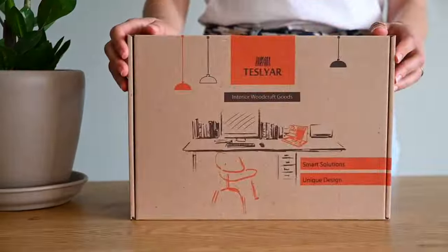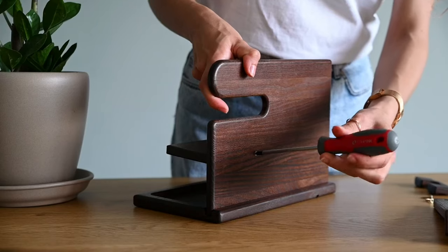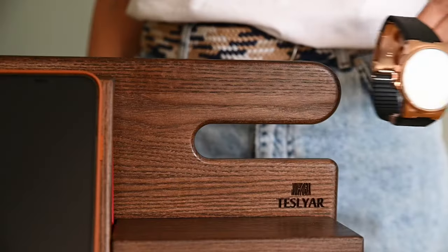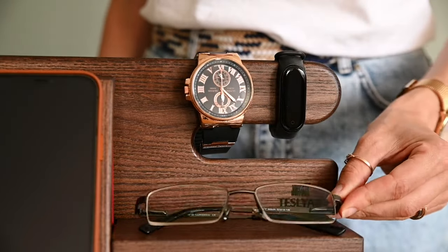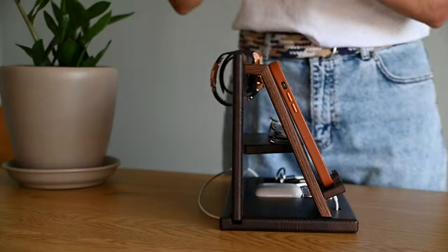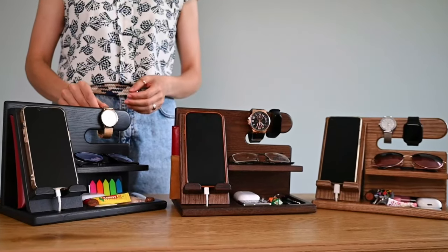The Teslia Wood Phone Docking Station is the ultimate multifunctional organiser, designed to simplify your daily life. Made from premium ash wood, this docking station is undoubtedly a stylish and practical solution for keeping your high-priority items in one place. This simply elegant docking station not only helps you stay organised, but also adds a feel of sophistication to your nightstand or entryway. If you are looking for an ideal gift for a man in your life, this versatile organiser is a thoughtful way to show appreciation and help them stay organised in style.